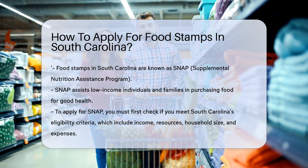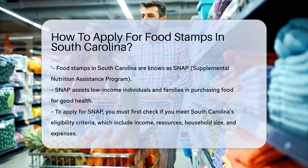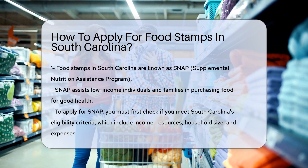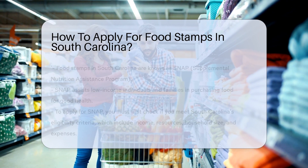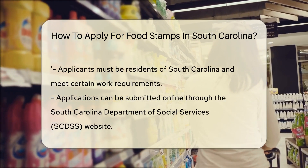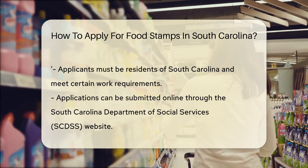First, you'll need to determine your eligibility. South Carolina has specific income and resource guidelines for SNAP applicants. These guidelines consider your household size, income, assets, and certain expenses. Generally, you must be a resident of South Carolina and meet work requirements if you're able.